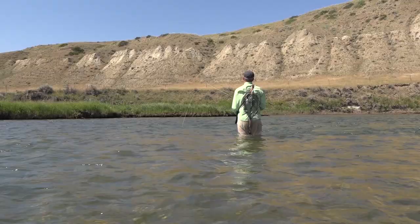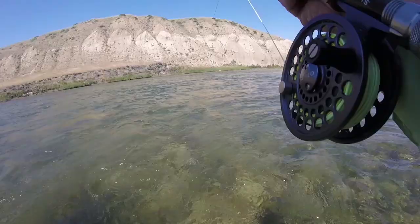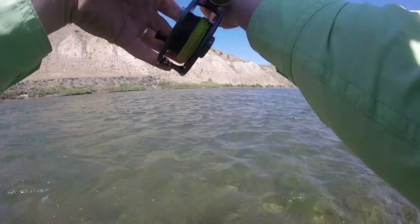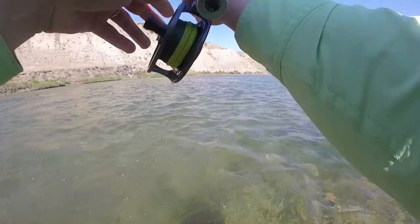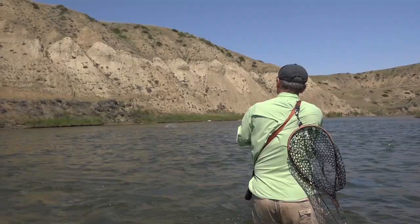Got him! Are you kidding me? That thing's huge! Oh my gosh, Steve! He's way into my backing already. Good luck with this guy. Wow, what a fish! He didn't even break the surface — he just sucked it in. I wonder if it's a brown, but it looks like a rainbow, doesn't it? Yeah, it looks like a rainbow. Oh my gosh, it does look like a rainbow. It is so big.